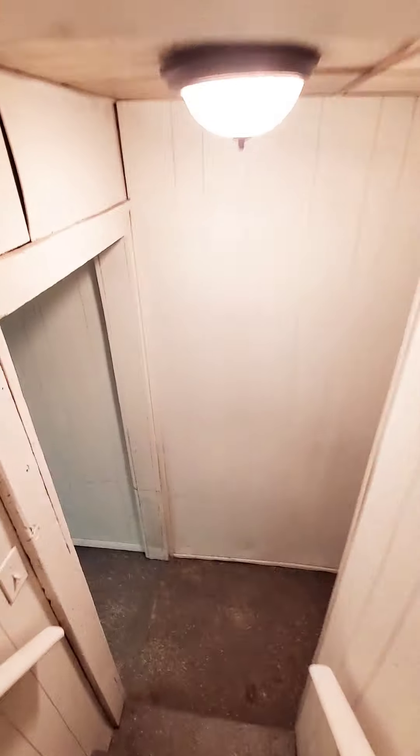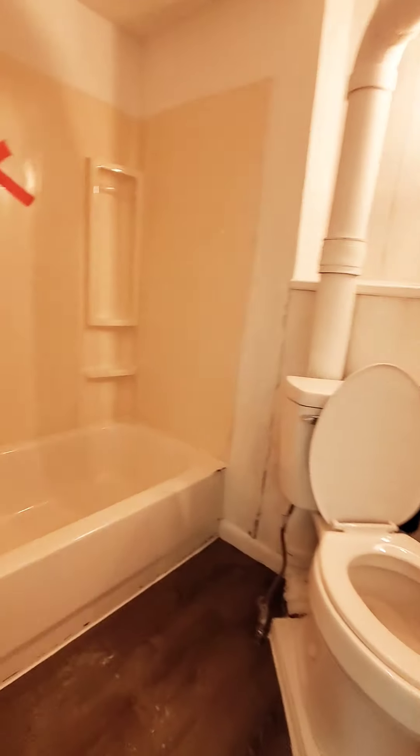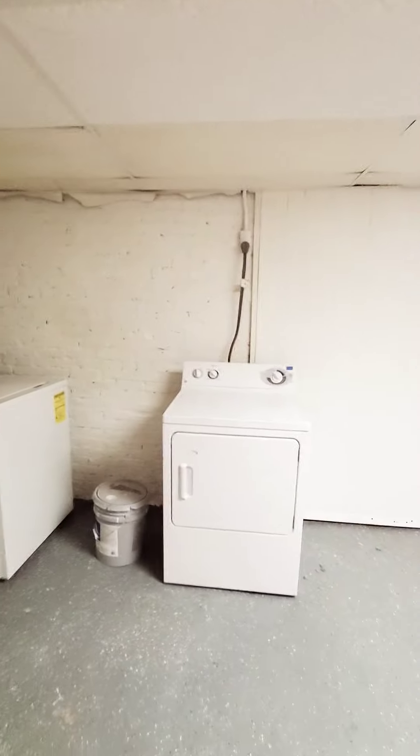Going down to the basement — it's nice and spacious. There's a washer and dryer, and then a full bath which needs some work. They're still doing a little updates, but it's a full bath in the basement. Plenty of ceiling height down here, really huge, nice and clean for storage, and it seems pretty dry. It's a huge basement.